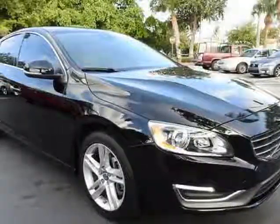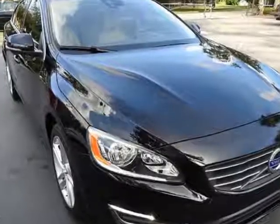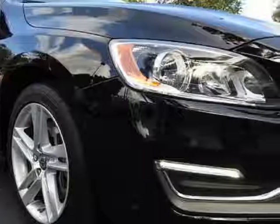Check out this 2014 Volvo S60. This S60 has just under 44,500 miles. For your protection, a warranty is available for this vehicle.